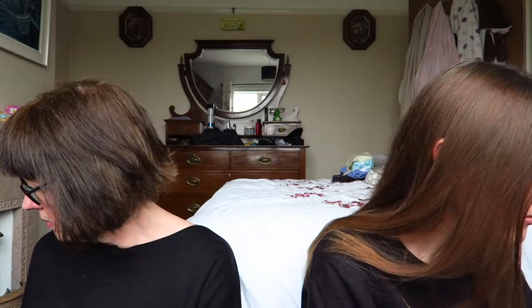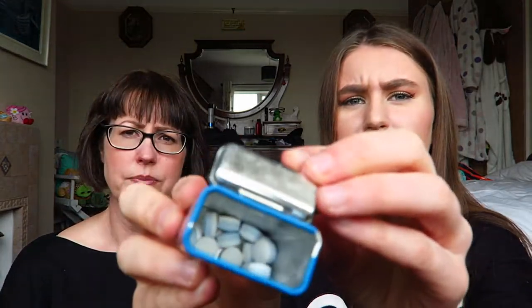Next up in my bag we have some mints — these were in my March favourites. They're just cute little mints. So yeah, just mints really.